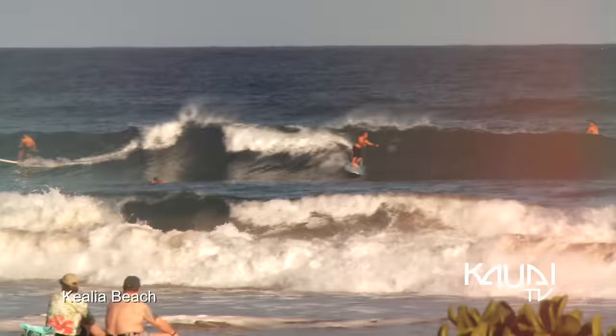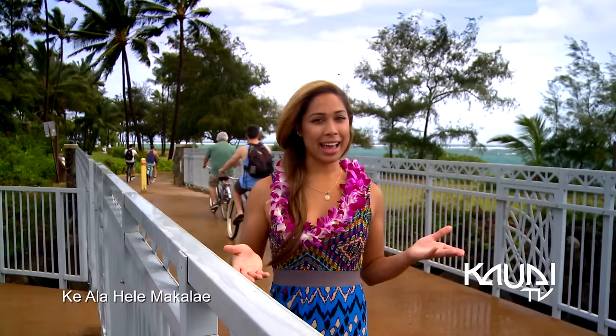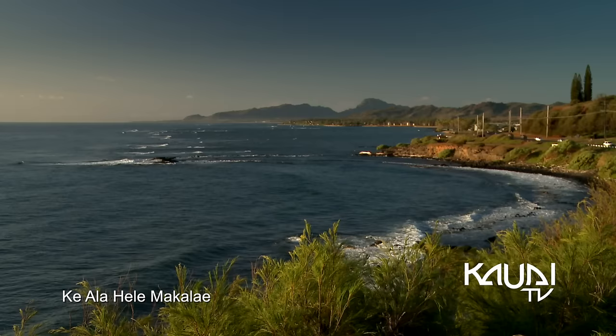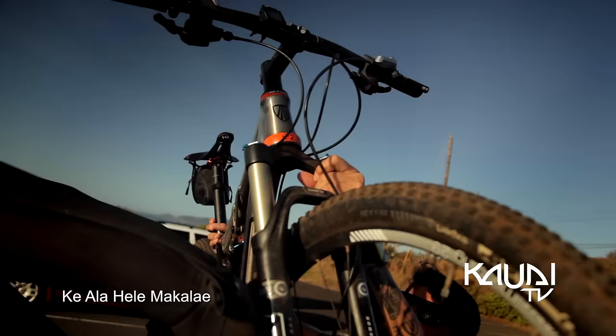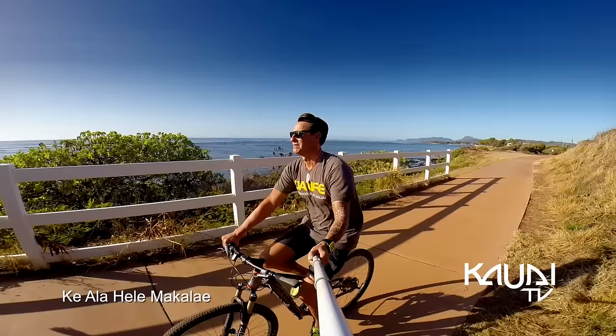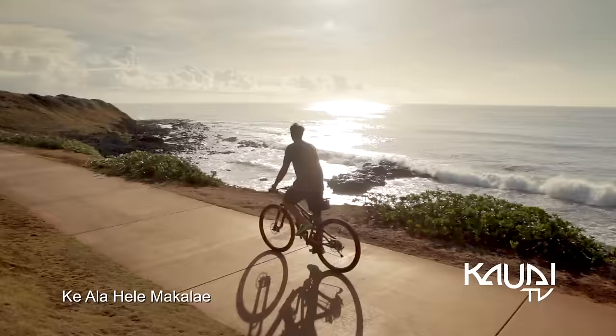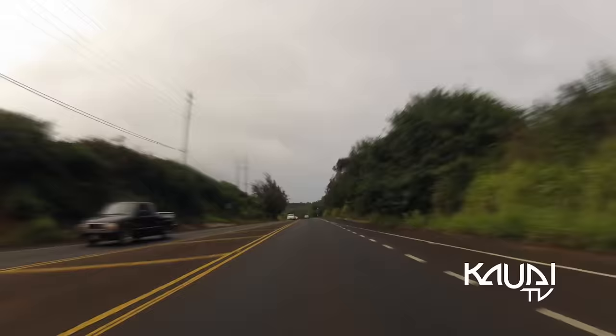After enjoying the town center, Kealia Beach is a spectacular seaside location. Known as Kealahele Makalai, or the path along the coast, this paved trail offers a scenic view of the island's east side coastline — a perfect complement to the Kapa'a Town area. This multi-use pathway not only provides miles of stunning ocean views, but also meanders through the center of town.